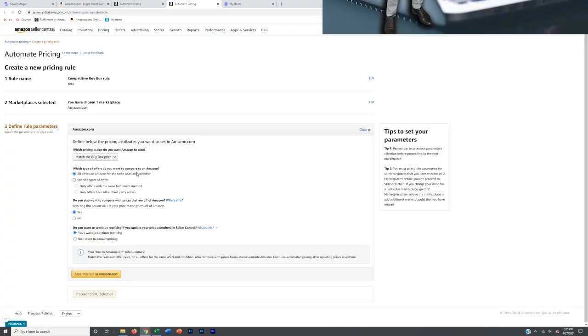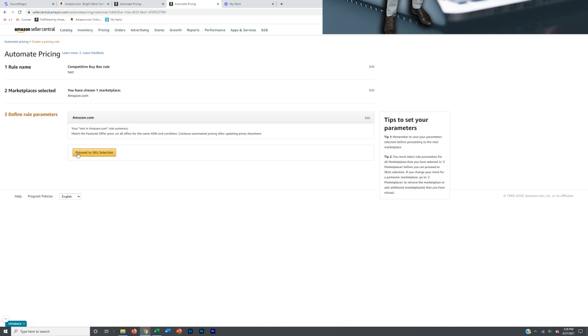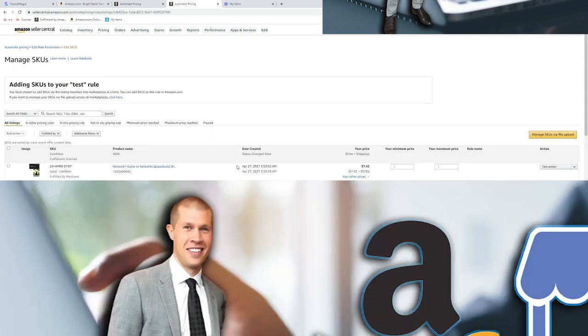There are many repricers out there and they can get expensive. Honestly, for dropshippers you don't really need a paid repricing software — Amazon has one built into the back of Seller Central that works pretty well. It doesn't have all the special functions of software that charges $400 a month, but we only need to match the buy box price or the lowest price, and the free one in Seller Central does that pretty well.